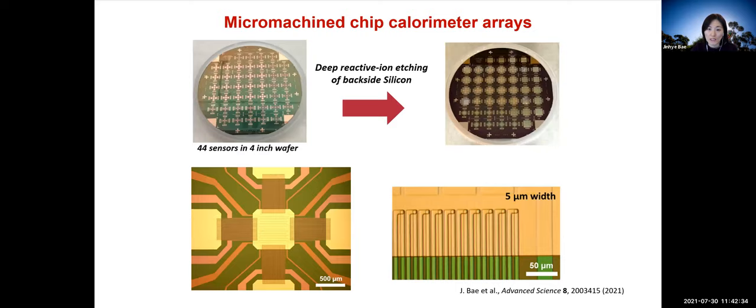This is the fabricated chip calorimeter array for high-throughput measurements — 44 individual sensors fabricated on a single 4-inch wafer. After etching the silicon from the backside, the sensors are suspended on a transparent thin membrane. These are optical micrographs of the actual sensor showing the structure and patterns of each layer, and you can see the fine features of the thermopiles and their junctions.